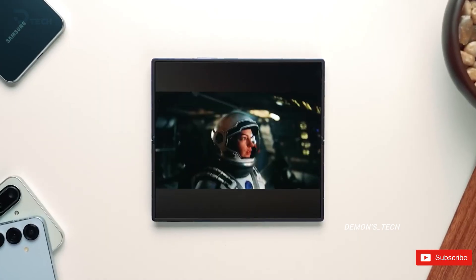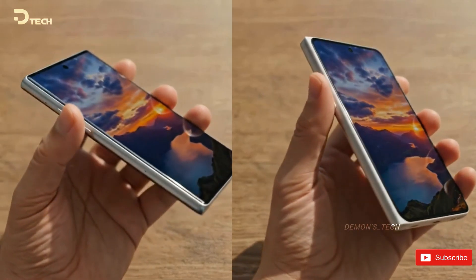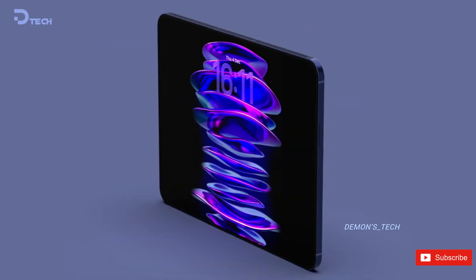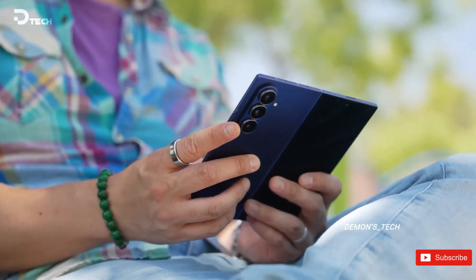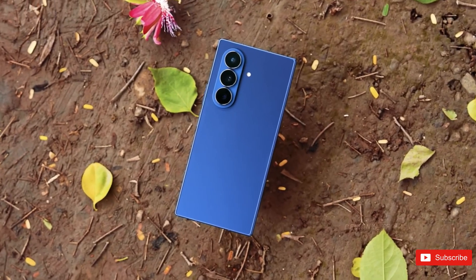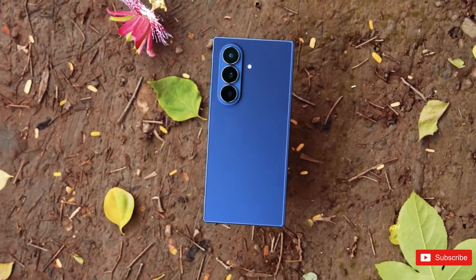Combine that with the metal reinforcement underneath, and you start to see how Samsung is attacking the crease problem from multiple angles. Apple's approach with glass reinforcement could lead to a display that feels more uniform and premium over time, but we'll have to wait and see how it handles repeated folding in the real world. Both companies are clearly chasing perfection, just with very different engineering philosophies.